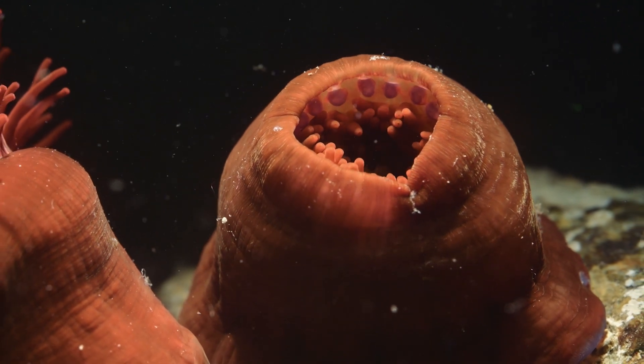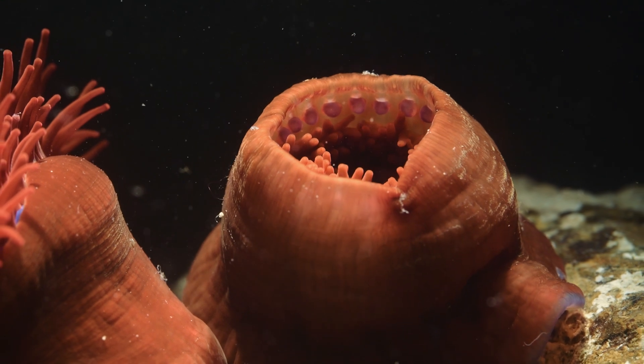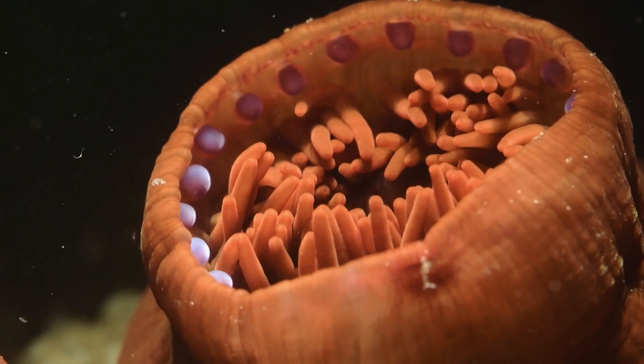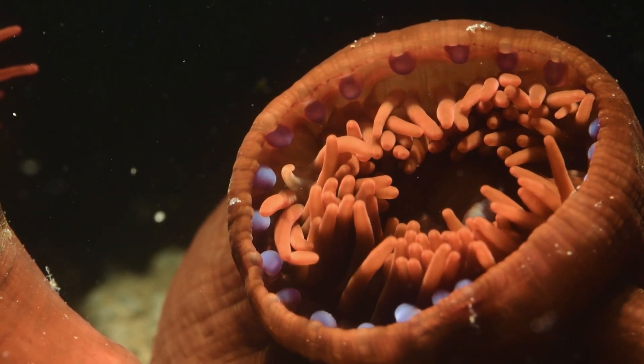Unlike other species commonly found on the rocky shore, beadlet tentacles are retractable, which is why when the tide goes out they're often observed as small blobs on the rocky shore. But when immersed in water, they open up and bloom almost like a flower to catch food.